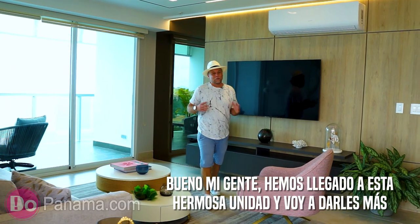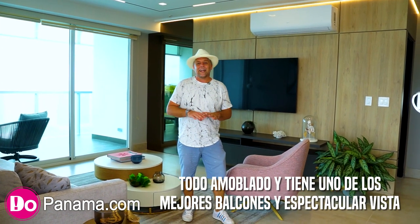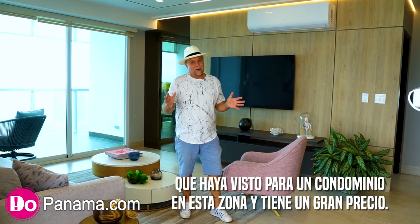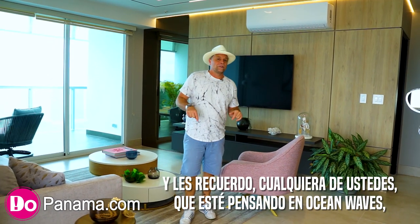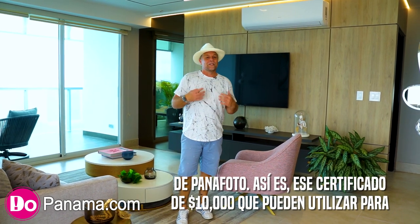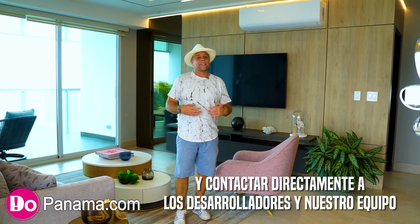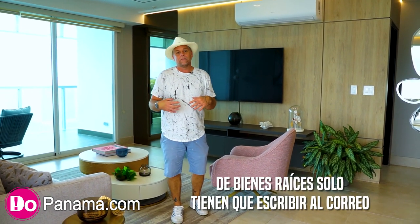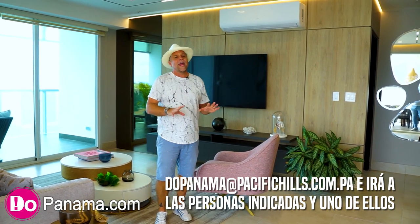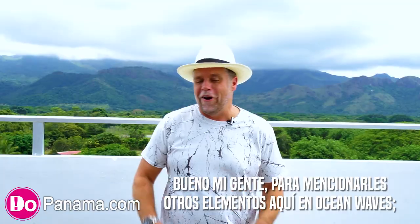We just arrived at this beautiful model unit. This three-bedroom apartment comes fully furnished and has one of the most incredible balconies and views I've ever seen for a condo in this area — and it's got a great price. Don't forget: if you're thinking about Ocean Waves, make sure to get yourself that Pana Photo gift card. Email dupanama@pacifichills.com.pa and one of our in-house real estate team members will get a hold of you right away.